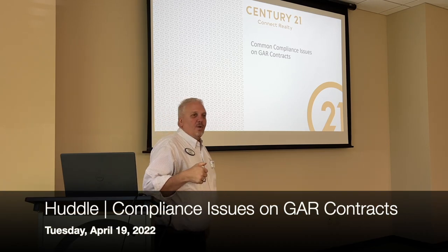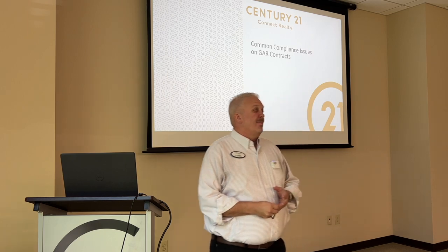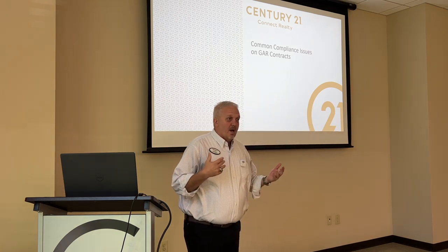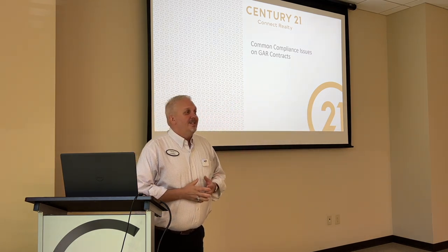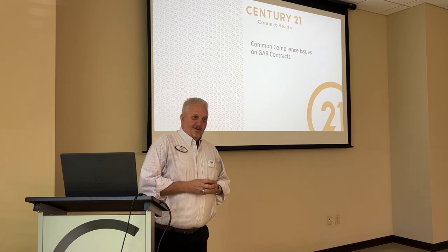All right, everybody, we're going to go ahead and get rolling. Just real quick, just some nuggets of wisdom for you today dealing with compliance issues on guard contracts. What I'm trying to do is get you out of Karen jail.